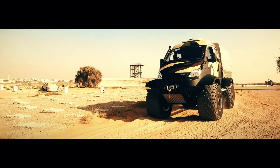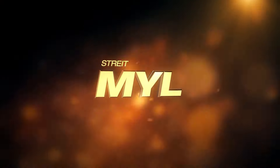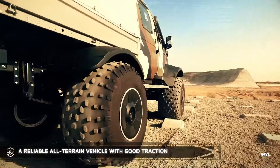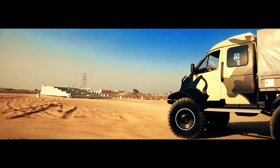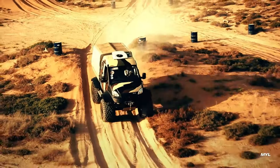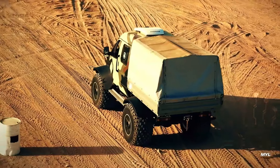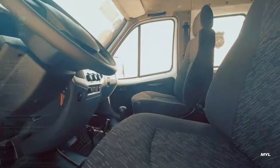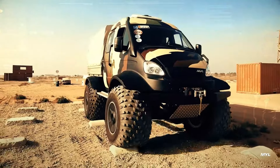This all-terrain vehicle is specifically engineered to excel in extreme off-road conditions, showcasing its robust design and exceptional performance capabilities. Built to tackle the toughest terrains, it features a powerful engine and advanced suspension system that ensure a smooth ride even over rocky, uneven surfaces. Its strong payload capacity allows for the transportation of heavy equipment and supplies, making it an ideal choice for rugged environments. Low maintenance requirements further enhance its appeal, and durable construction materials contribute to its longevity.